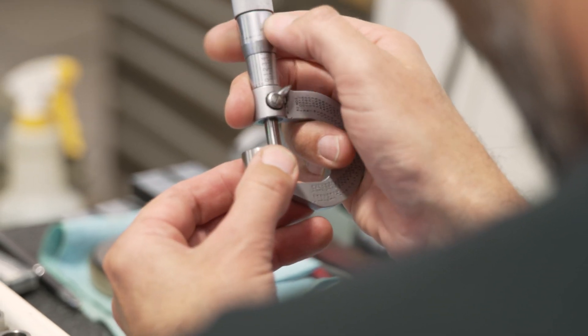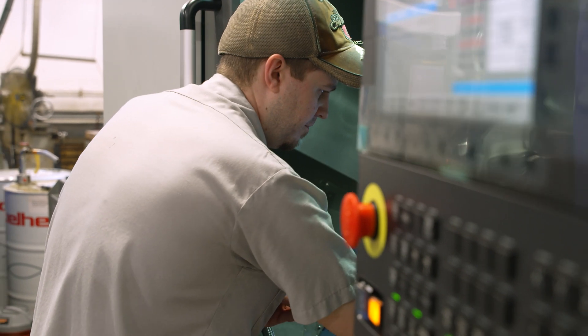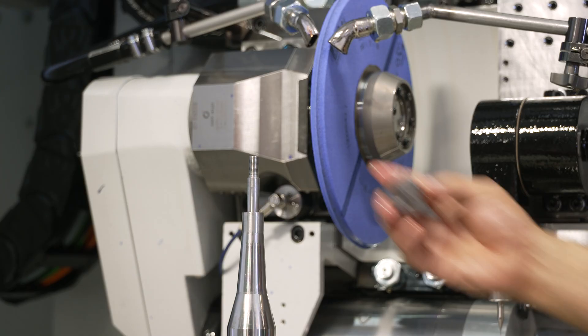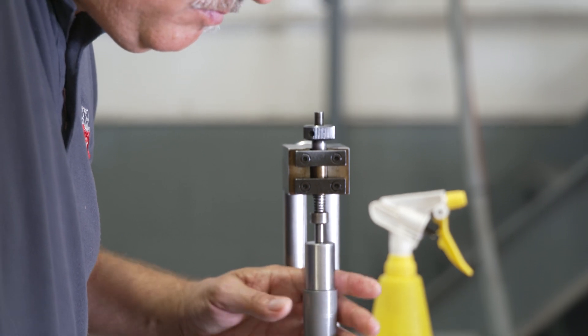The HERA has helped immensely with capacity, pushing more work through the shop. It's helped with the operators' ease to be able to run two machines — the HERA and another CNC adjacent to it — at the same time, and it's been easier to train people on.